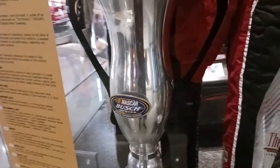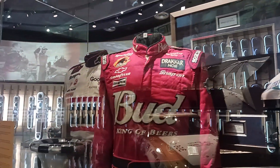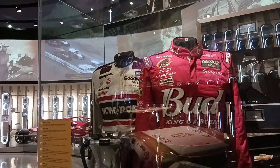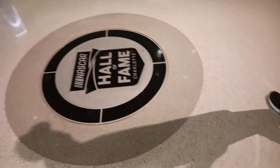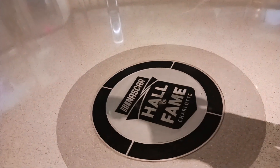Some old Dale Jr. stuff — they got some trophies in here too. 500, Nationwide Series, some helmets. That's one of his old helmets, I know that. I don't know if it's him or daddy. A bunch of wild stuff in here. This is how cool this place is — they got the logo in the middle of a circled room. This is cool.